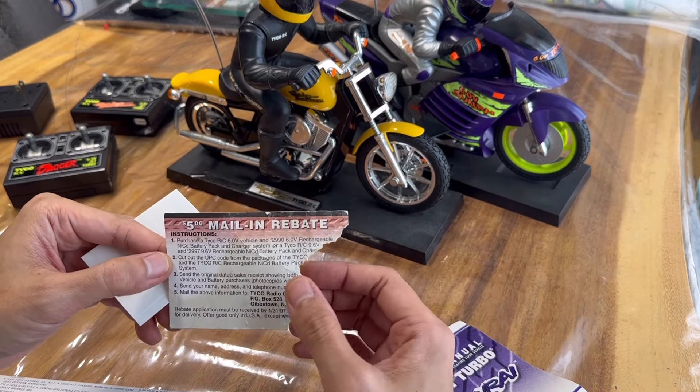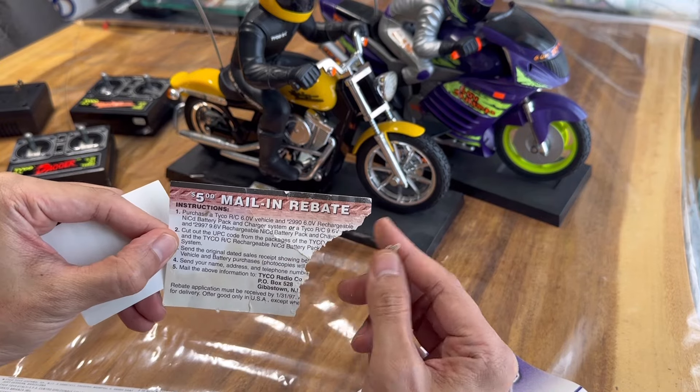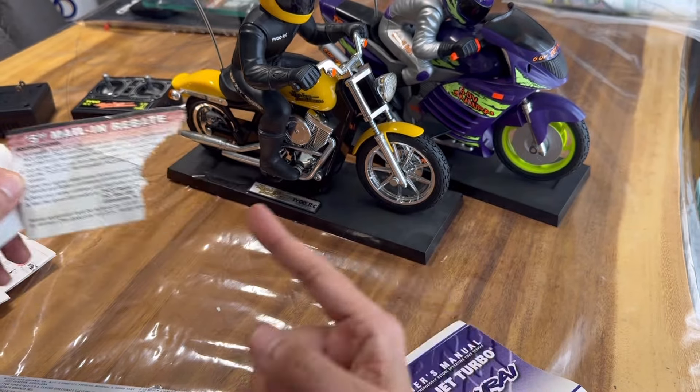Five dollar mail-in rebate — yes! Because on the box of the Samurai, I believe it says you get a five dollar rebate if you buy that plus the six volt battery pack.